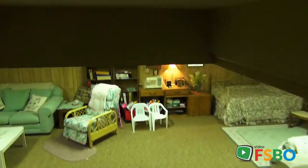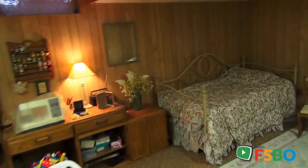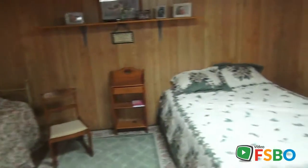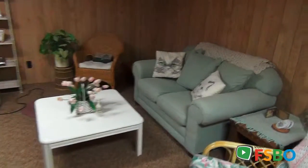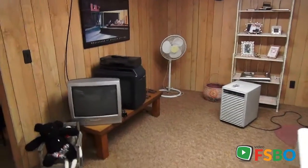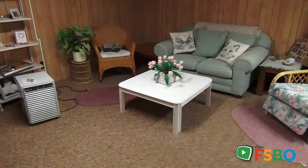Let's go downstairs into this finished area. You can see this is set up for visitors as a guest bedroom. Large areas for beds, pictures, and storage, and a nice little TV area if you have people come to visit and stay for a bit of time. They have their own little living space down here. It looks nice and dry.